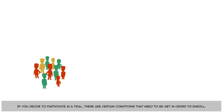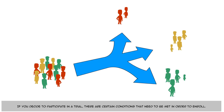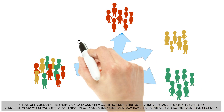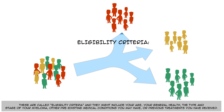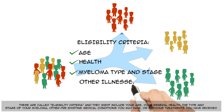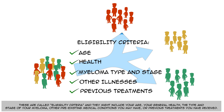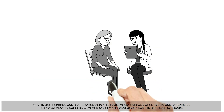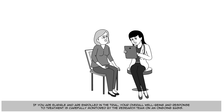If you decide to participate in a trial, there are certain conditions that need to be met in order to enroll. These are called eligibility criteria, and they might include your age, your general health, the type and stage of your myeloma, other pre-existing medical conditions you may have, or previous treatments you have received. If you are eligible and are enrolled in the trial, your overall well-being and response to treatment is carefully monitored by the research team on an ongoing basis.